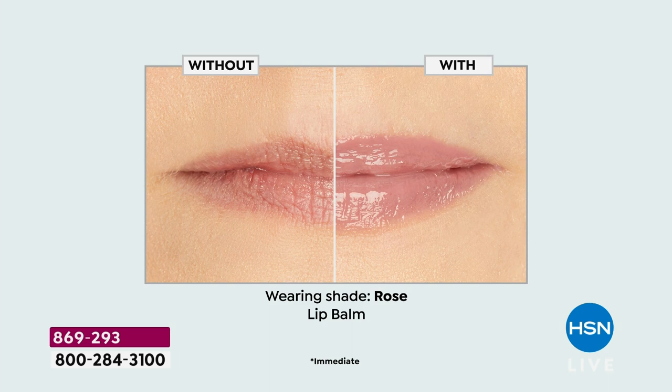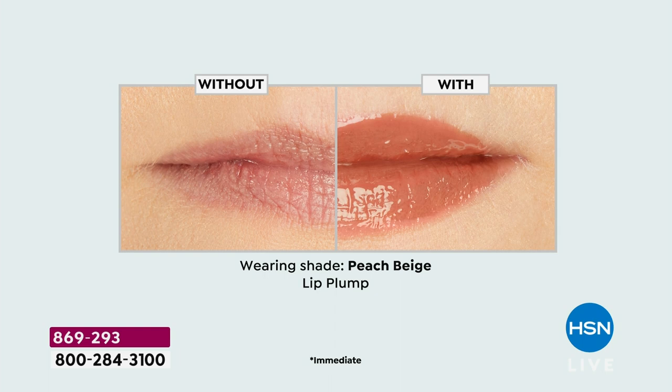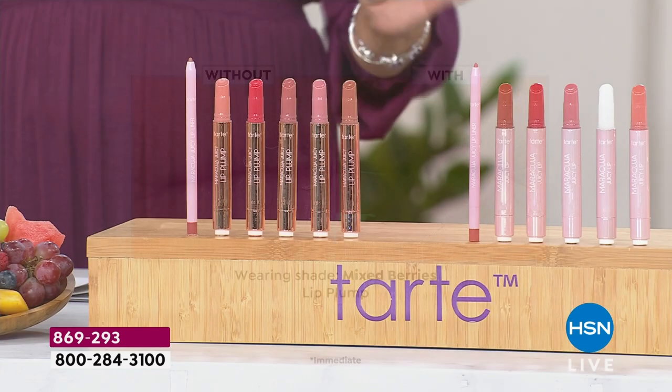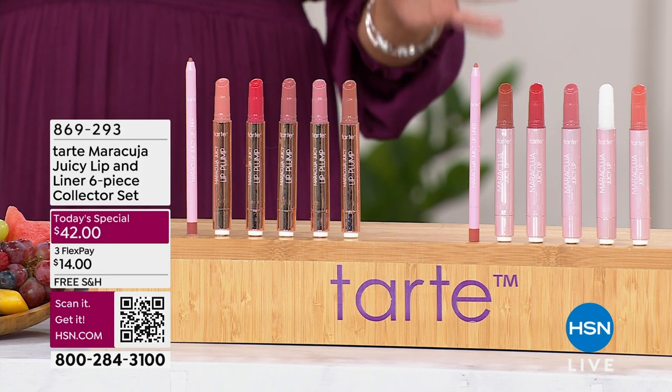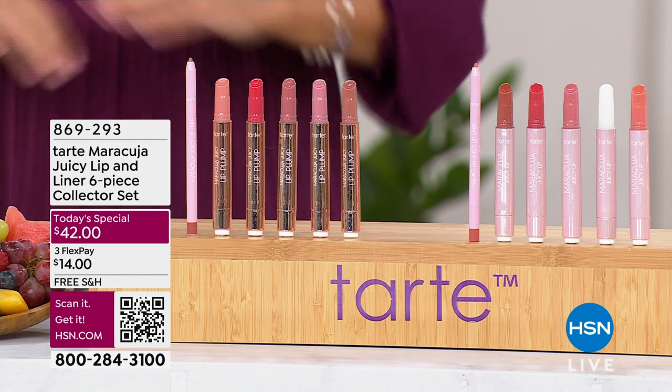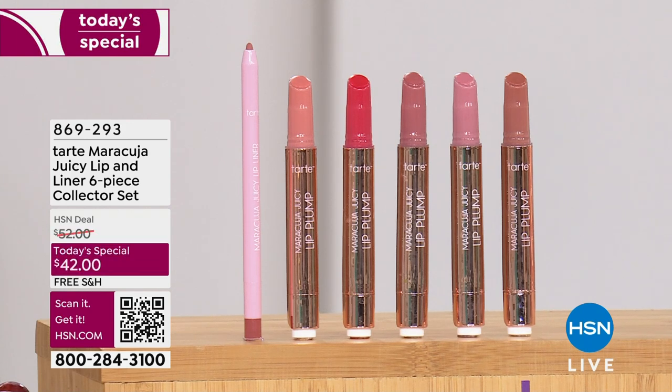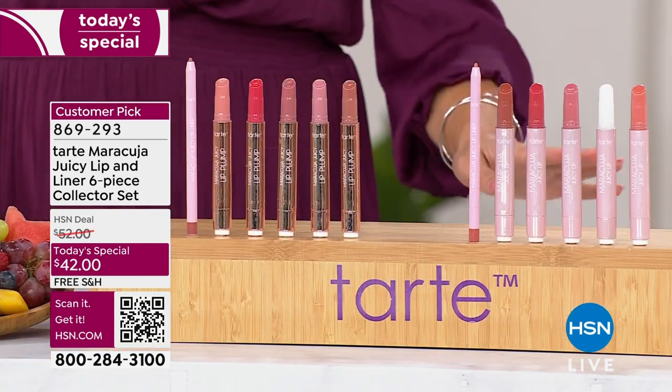It is the iconic Maracuja Juicy Lips from Tarte Cosmetics. You have a choice of either the balms — if you have super dry, parched lips that are dying for hydration — or the plump, my personal favorite, if you want lips that look big, voluminous, juicy, kissable, with a really beautiful cooling sensation. These are the top selling shades, perfectly curated by the Tarte makeup artists, full size, with a wash of color that melts onto your lips. They are loaded with beautiful ingredients like Maracuja oil, berries, fruits, and vitamin E. These lip products top every list.